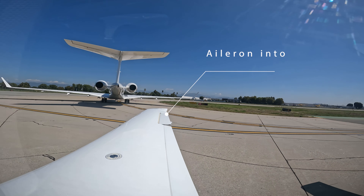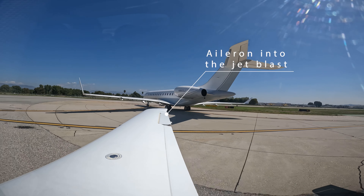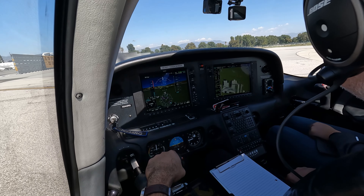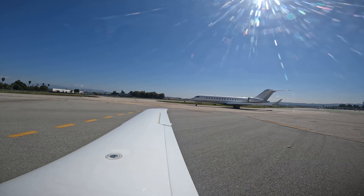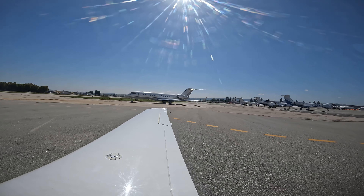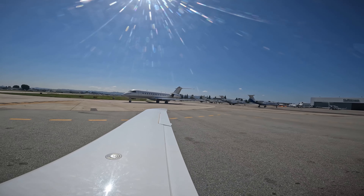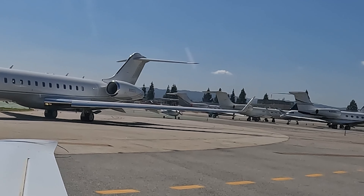Now here comes the Cessna behind the jet. From my vantage point I cannot tell if he has the ailerons deflected. I do not see the ailerons going one way or the other, though it's possible that he did. There's discussion about not going super slow and keeping pace, as the jet that pushed us passes by.